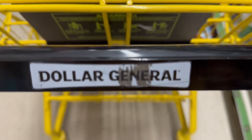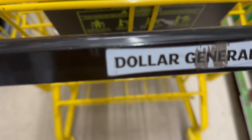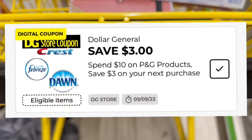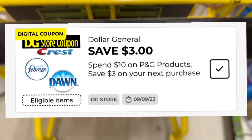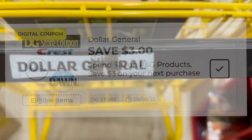Hey friends, welcome back! I'm back at Dollar General this week because it's an awesome week. A lot of us got different P&G coupons on our Dollar General app. I only received one on one account and it was this spend $10, get back $3. So we're going to be doing a P&G deal today.